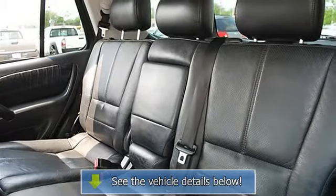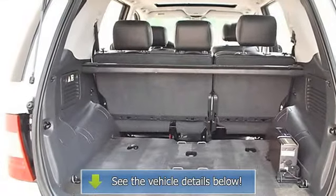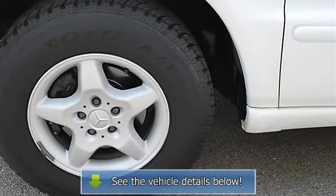Power Windows, Power Door Locks, Keyless Entry, Universal Garage Door Opener, Cruise Control, Alarm, AC, AM/FM Stereo, Cassette, Front Reading Lamps, Rear Reading Lamps, Driver Vanity Mirror.